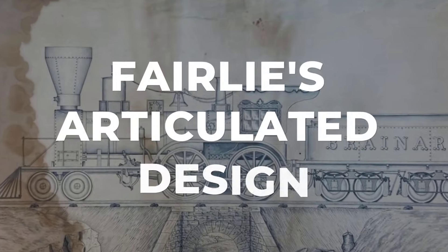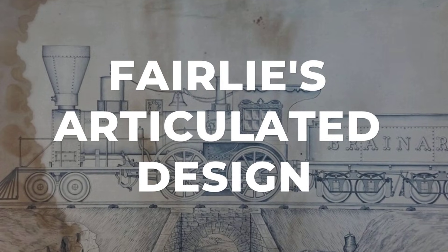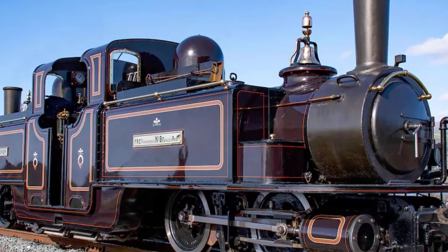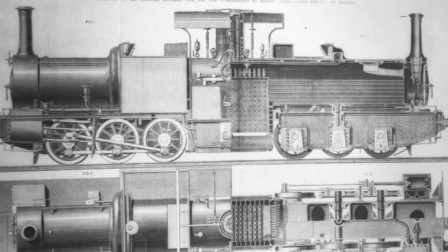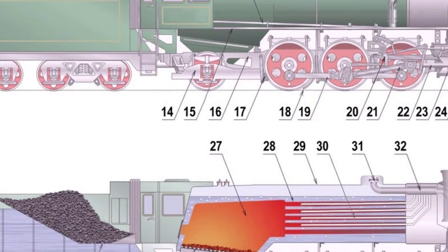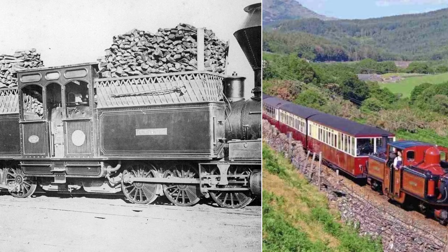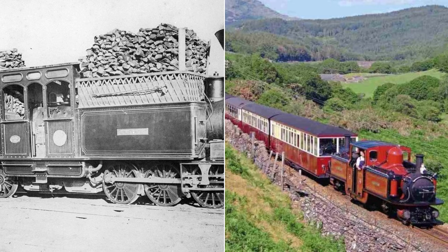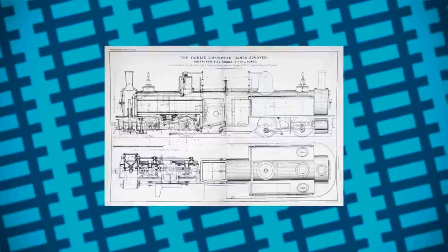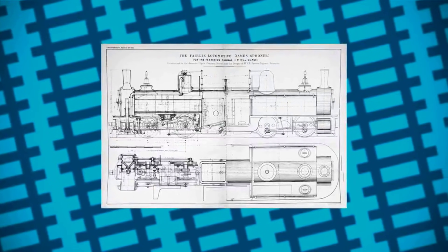Robert Fairley's patent, filed in 1864, described a locomotive that looked almost alien compared to anything else on the rails. At its heart was a single, elongated boiler mounted lengthwise along the frame. Instead of a cab at one end and a smoke box at the other, Fairley's machine had identical faces at both ends — each with its own chimney, water tank, and driving controls. The real departure from tradition, though, lay underneath.